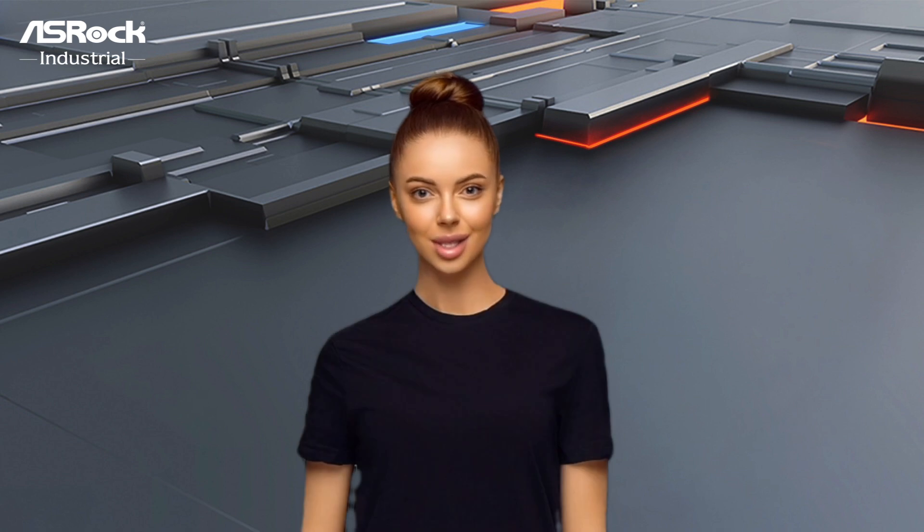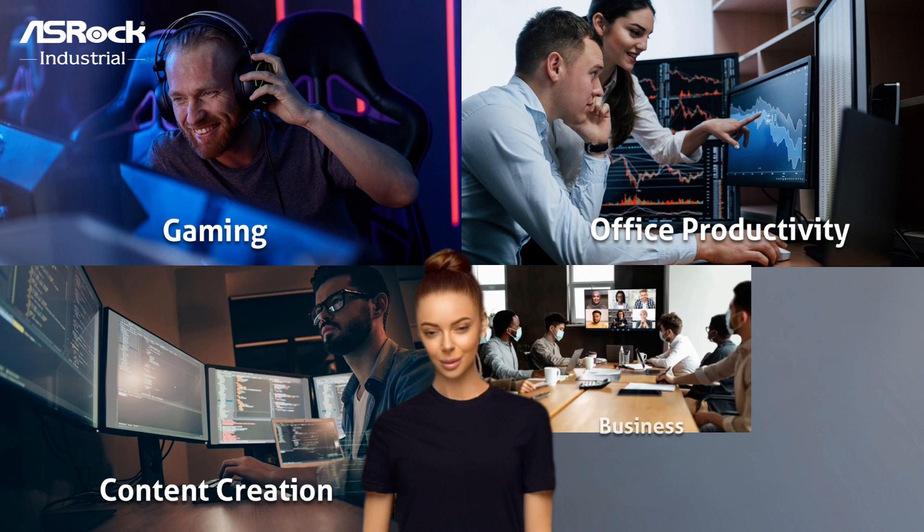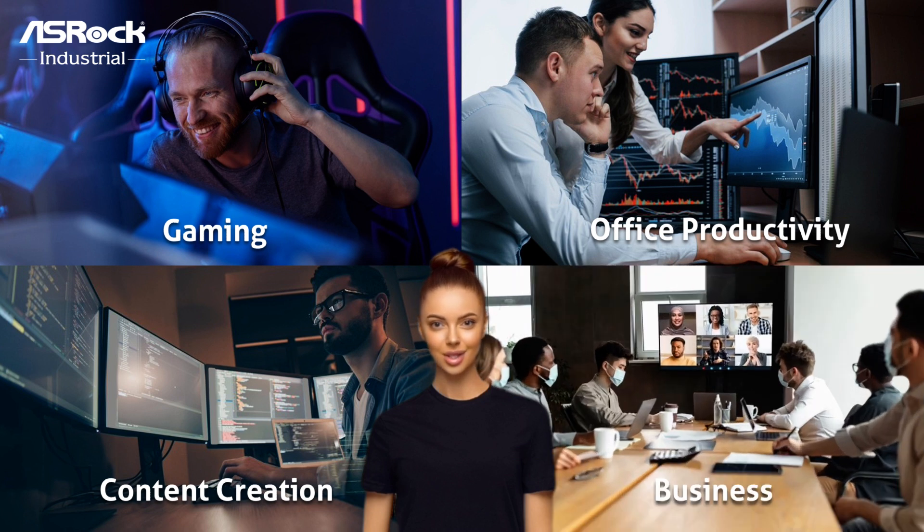The unleashed features make the compact 4x4-Box 7000D5 series the prime choice for a wide range of user scenarios in high-end gaming, content creation, office productivity, business, and more IoT applications.